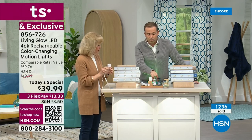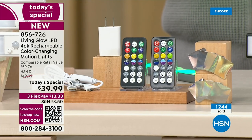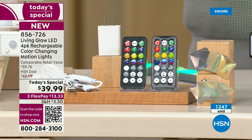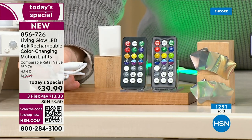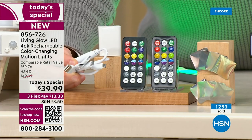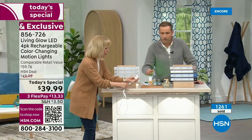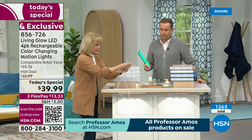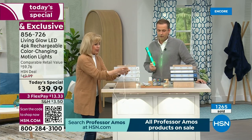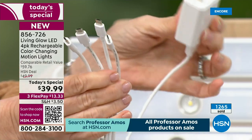You're going to get two remote controls and everything you need to install it. There's no installation — it's peel and stick. You even get a cable that allows you to charge all four light bars at the exact same time. It also comes with your wall block — a lot of times you don't get this. It has four tips so you can charge all four. Plug it into the wall and charge them up.